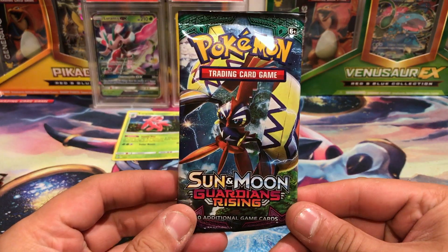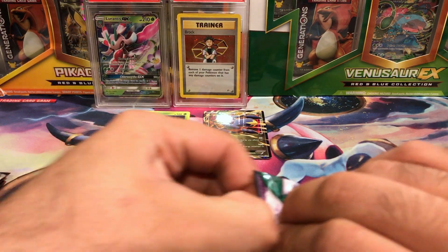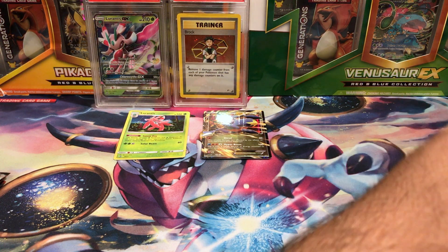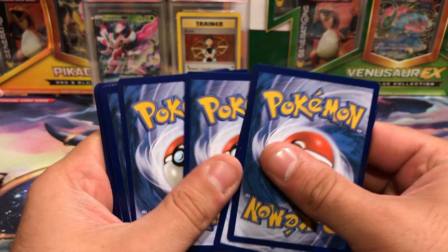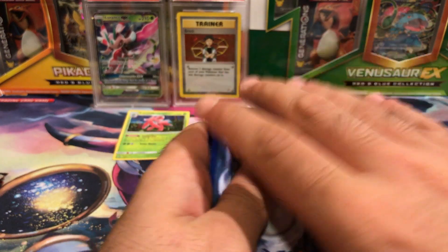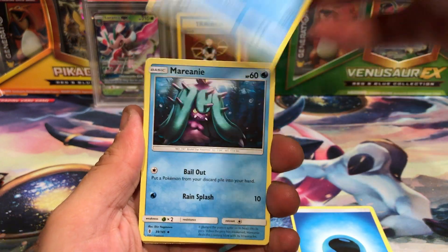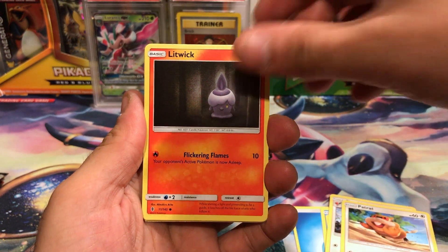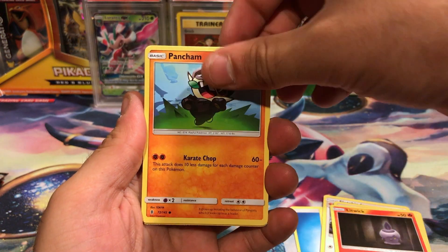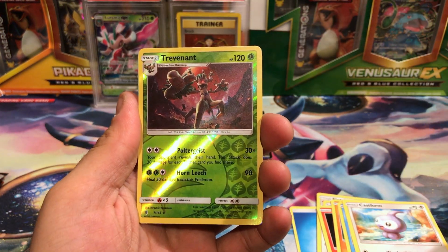Let's move on to the Lerantis blister with our Guardians Rising here. Let's see if I can get this open, which I always have a hard time with. We've got 2, 3 Energy — Water Energy. A Fletchinder, Patrat, Litwick, Pancham, Snorunt, Castform, Reverse Hollow, Trevenant Rare. And the rare is...